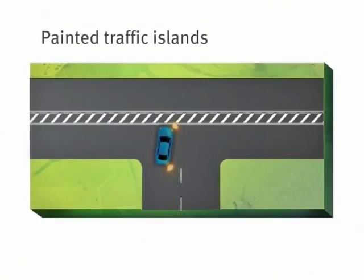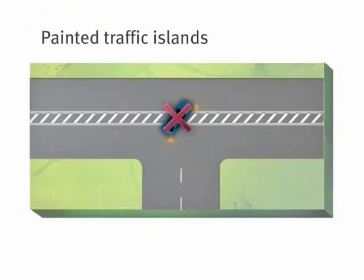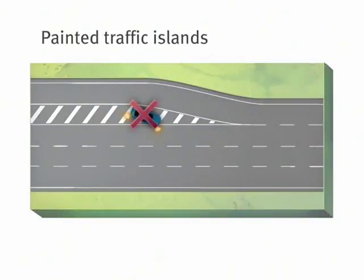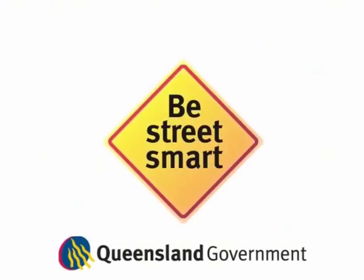But if the island is surrounded by double continuous lines, or if it separates traffic flowing in the same direction — like where an on-ramp merges onto a motorway — you must stay off it unless you need to avoid an obstruction. Doing it the right way is easy when you know how.